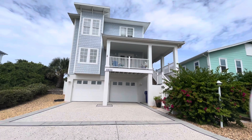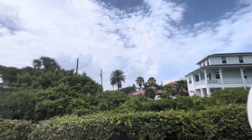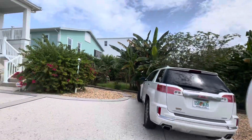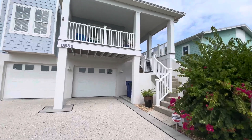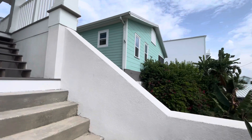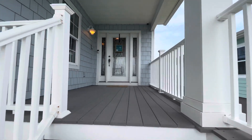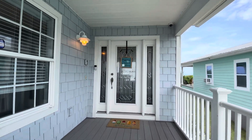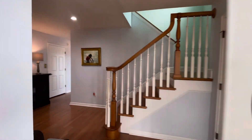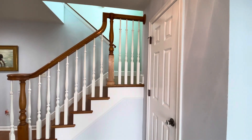We're at 6856 Quick Street — here's a street view of the property. Walking in, there's a little coat closet to the right.